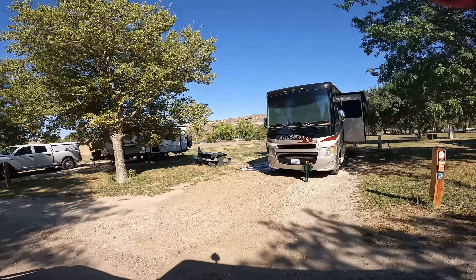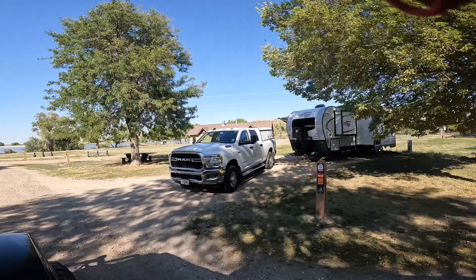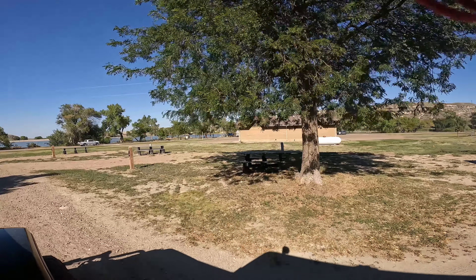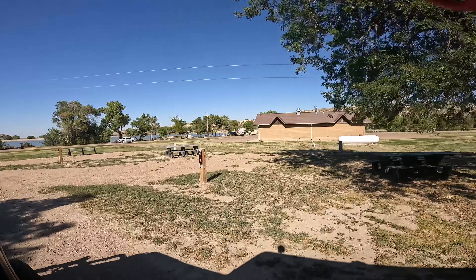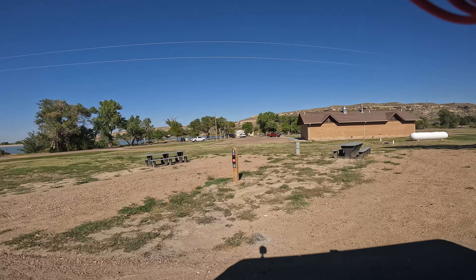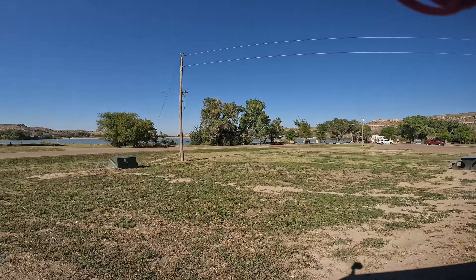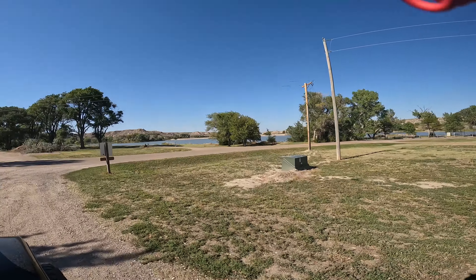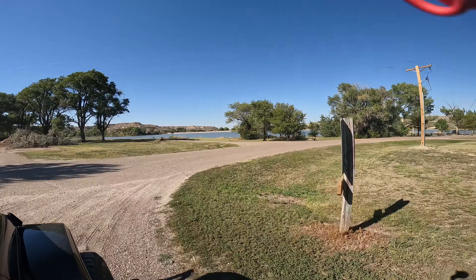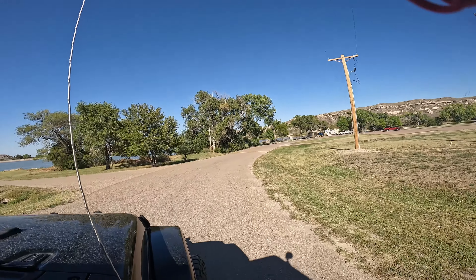We've been very pleased with our site. This bathroom over here is working. There's a little snack shack and boathouse down there by the swimming area. We've seen some signs about some algae, so we haven't gone swimming — it said not to allow your dogs to go swimming either.